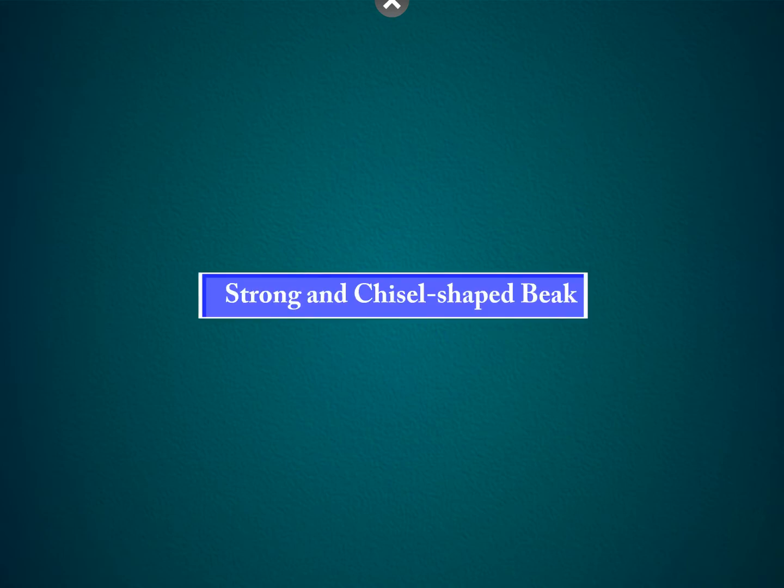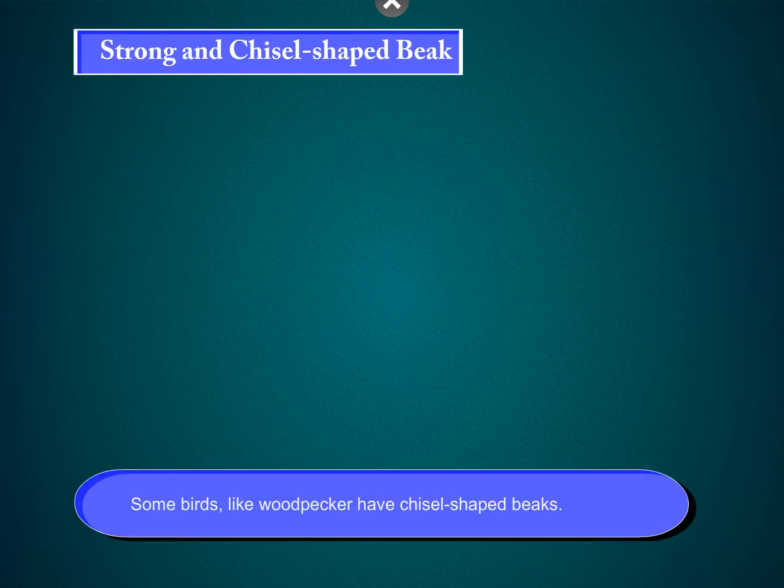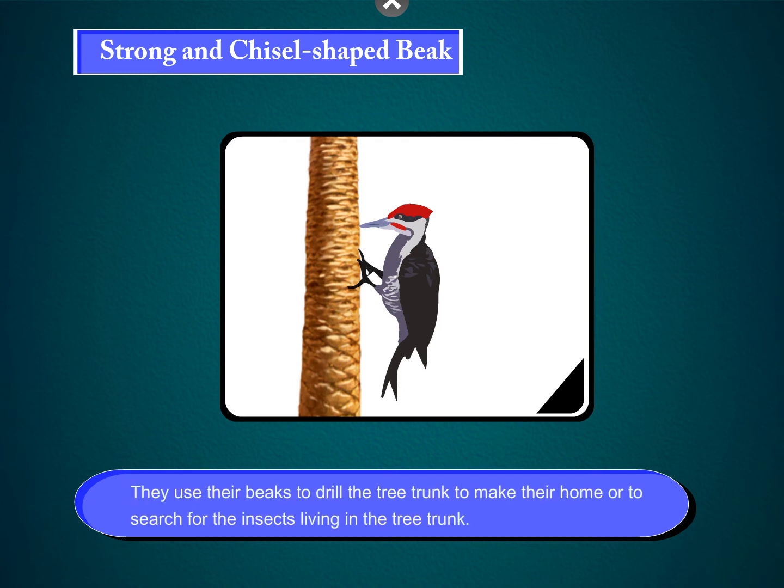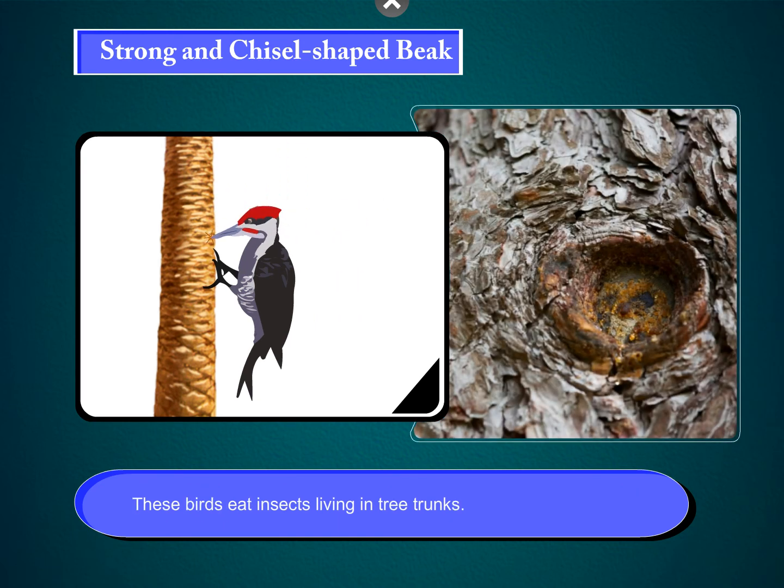Strong and chisel-shaped beak. Some birds, like the woodpecker, have chisel-shaped beaks. They use their beaks to drill the tree trunk, to make their home, or to search for the insects living in the tree trunk. These birds eat insects living in tree trunks.